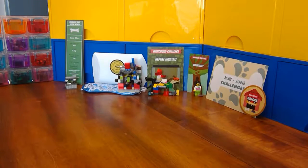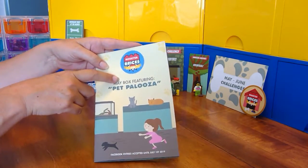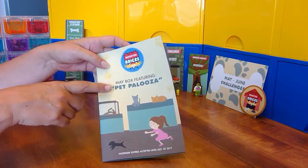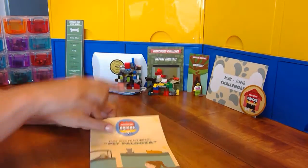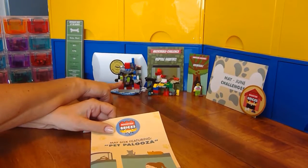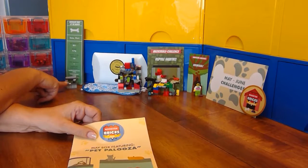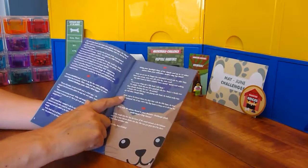Hey Booster Bricksters, LEGO fans! We are working on the May to June Booster Bricks Challenge Box — PetPalooza. Volunteering is the theme this month and we've already done the minifigure challenge, the micro build challenge, the blindfold build a bird cage challenge, and the spotlight piece of the month build a dog toy chest challenge. Which means we are up to the final story challenge.